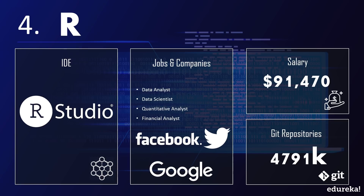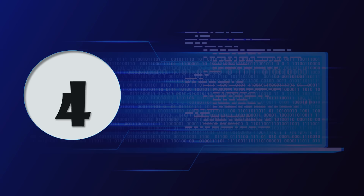The most popular IDE used for R is RStudio. With R as a skill set, you can become a data analyst, data scientist, quantitative analyst, or financial analyst. Companies hiring for these positions include Facebook, Google, and Twitter, offering an average salary of around $90,000 a year. R has around 4 million GitHub repositories to date.